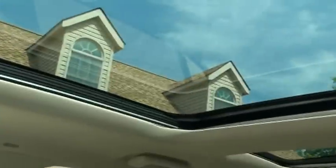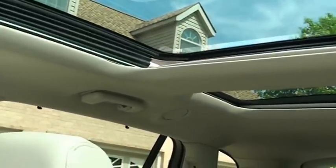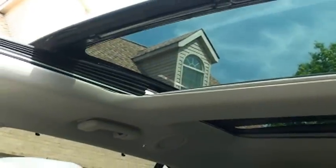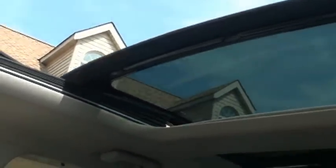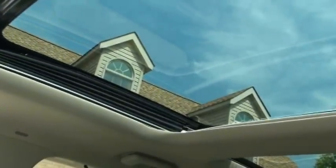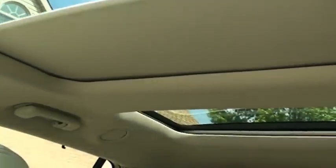It does have the panoramic roof — it's a pretty huge roof. The back is glass; that's a pretty big opening. If you push it one more time, the shade comes out — front and back. Pretty cool.